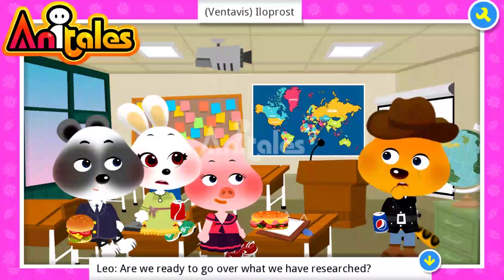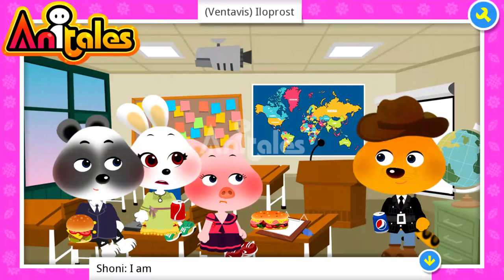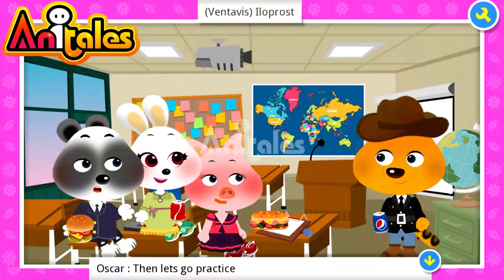Are you ready to go over what we have researched? I am. Me too. Then let's go practice.